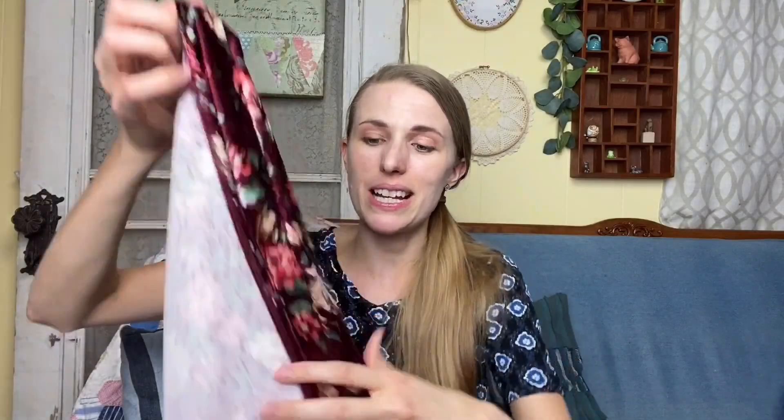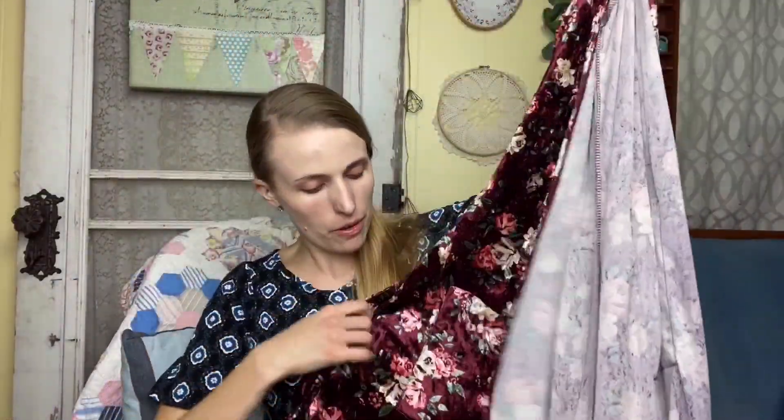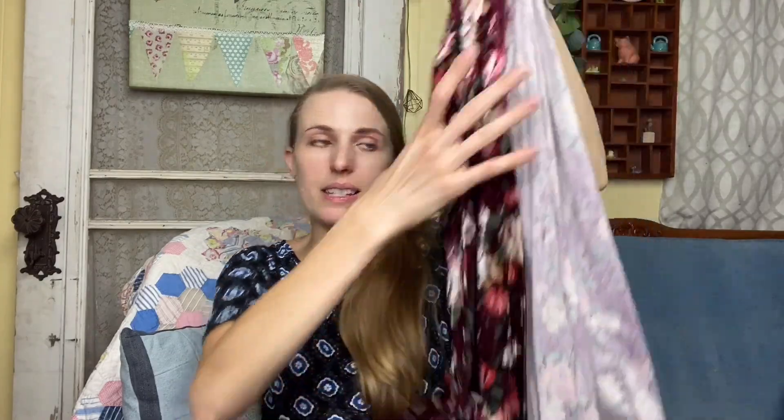Last but not least is a LuLaRoe duster cardigan — the Sarah cardigan. I actually think this is really really pretty. It's like velvet, a size medium, and it has pockets. It's such a pretty velvet and it's a piece of LuLaRoe that I think will sell for a decent amount because of the style.